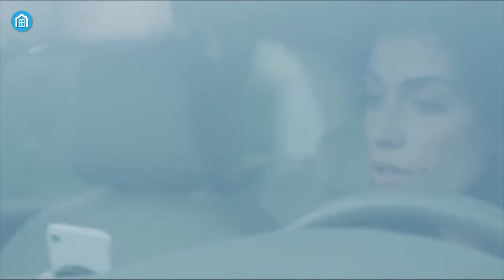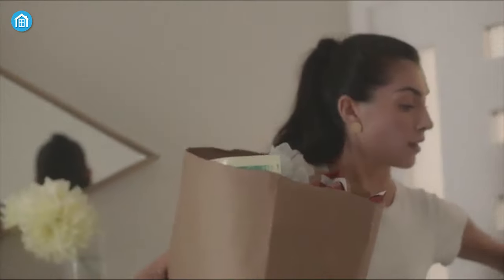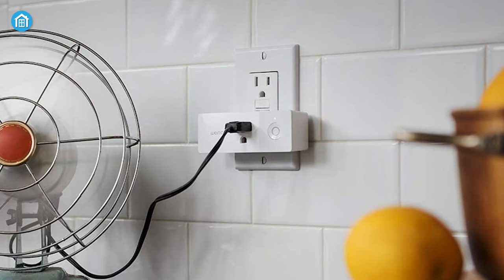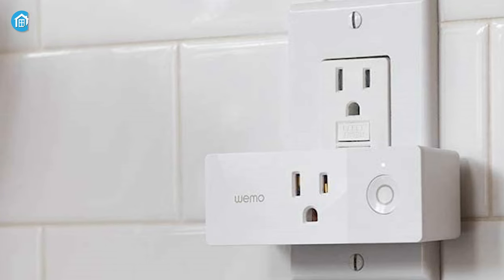Using the Wemo mobile app, you can set schedules for any devices so appliances will be on when you return home or off when you leave. The away mode causes linked lights or gadgets to switch on and off randomly, giving the impression that you are at home even when you aren't. If you want uncompromised performance and utilities from a smart plug, the Belkin Wemo Mini is the one you should go for.